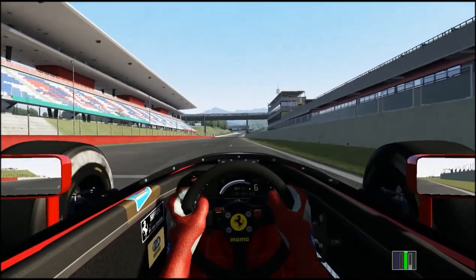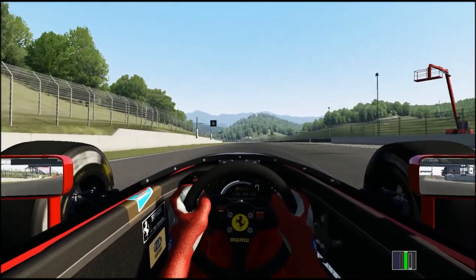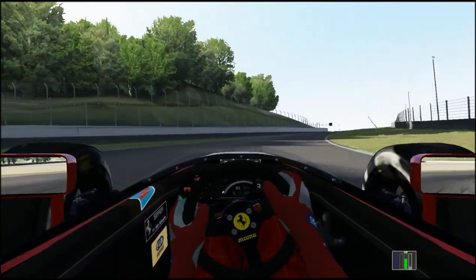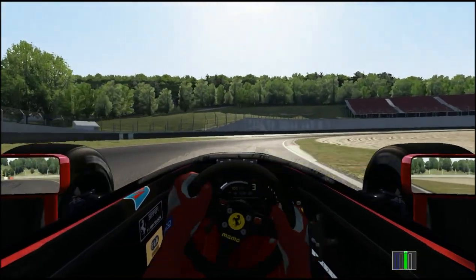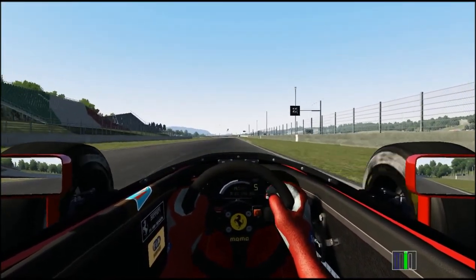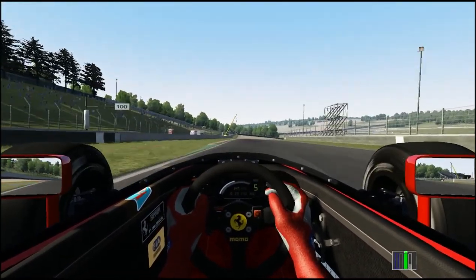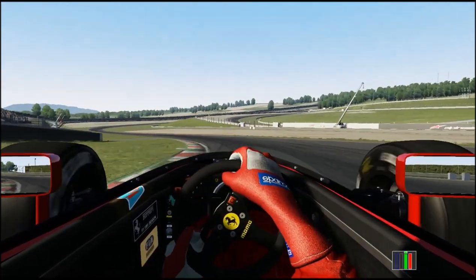Alright, so now we're going to start going for it a bit. 1:25.3 — I wasn't really going for it. An intelligent person would have done a couple of benchmark laps in the FW14 just to compare the relative pace of these two cars. I haven't done that, because I'm apparently not intelligent enough. So I don't really know how fast this is relative to its peers, but so far it feels pretty nice.